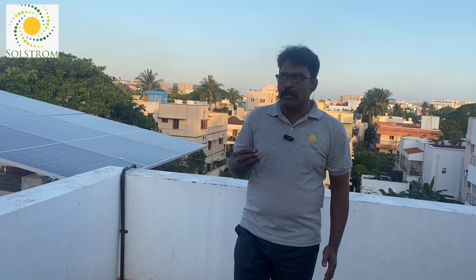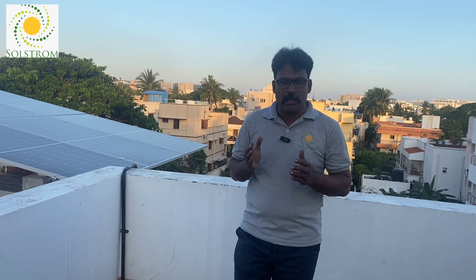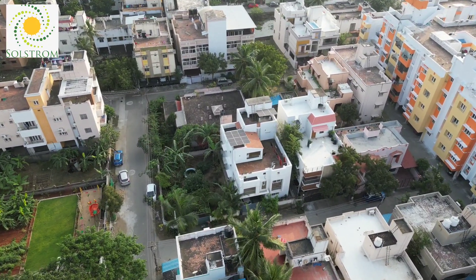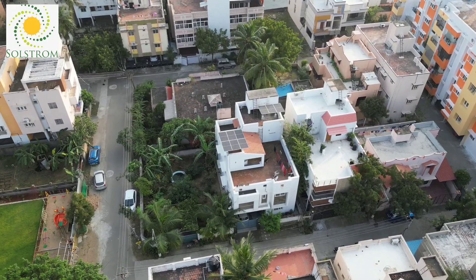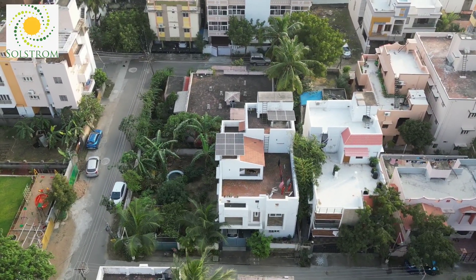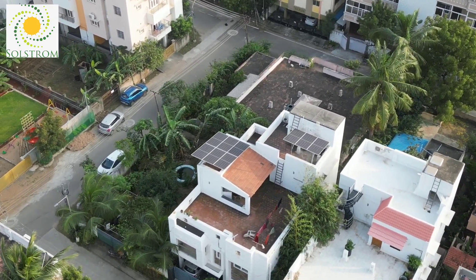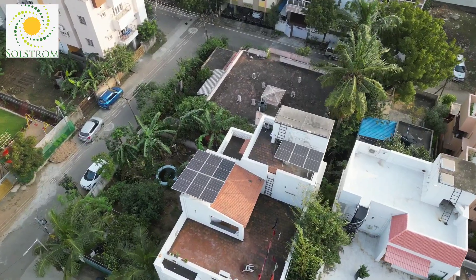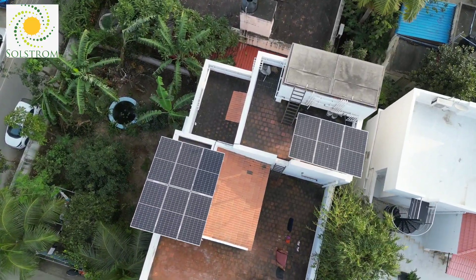Viewers, we have a solution for customers. If you look at the requirements, this is a 2BHK. The gadgets include 2 ACs, plus other accessories — fridge, washing machine, etc. Bimonthly, they are spending around ₹6,000–8,000 for the EB bill. That is the current amount.